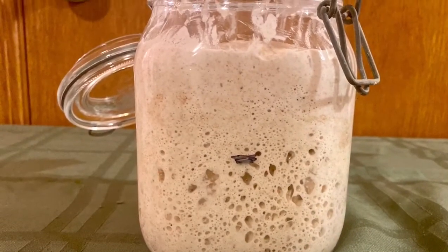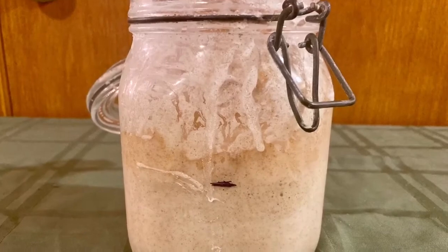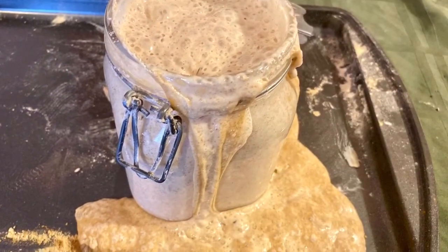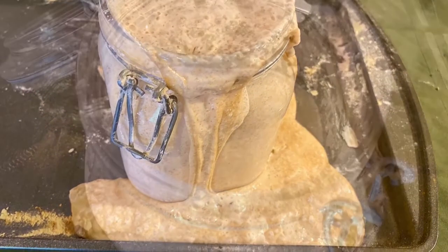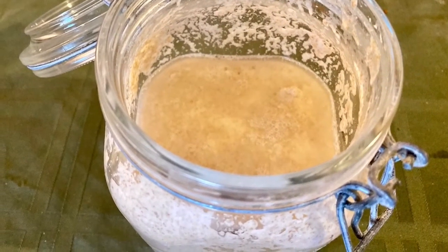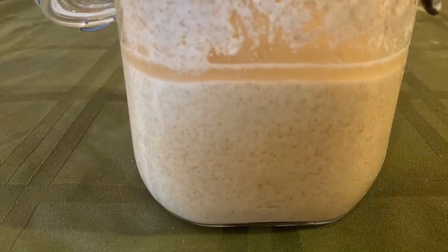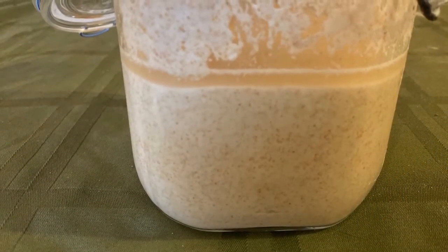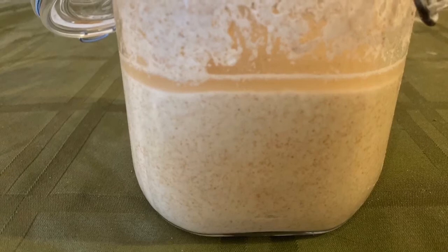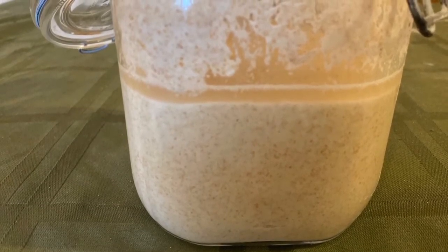Over that time, we will watch our starter rise, fall, get hungry, get fed, rise again, overflow, fall a lot. Just a lot happened. One of the most interesting things is this right here — you see that liquid kind of hanging out on the top? That is what is known as hooch. It is an alcohol that the starter makes when it has eaten all of its nutrients and requires feeding. It does not, as I originally feared, mean you have to start your starter over, which after 10 minutes of panic googling was very nice to hear.